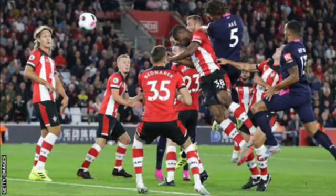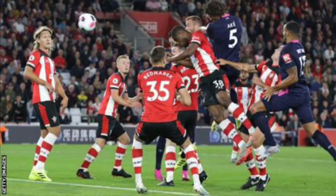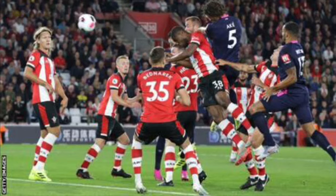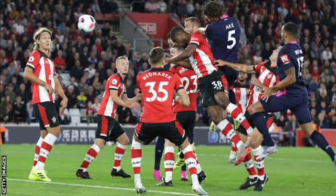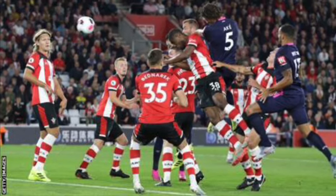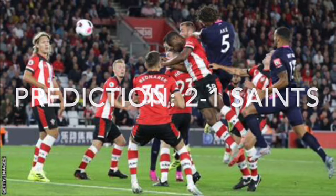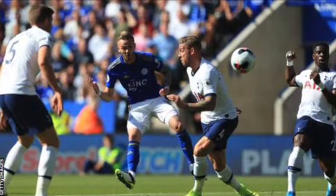Next up, Southampton v Bournemouth at the Vitality Stadium. I can see this going the way of Southampton — don't get me wrong, Bournemouth have been playing quite well recently, but Southampton have been playing even better, picking up points against Man City and Man United. I'll go for a 2-1 away win.